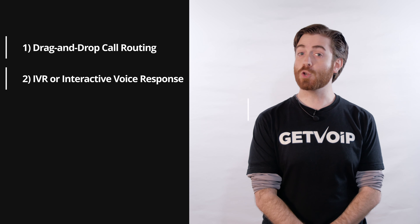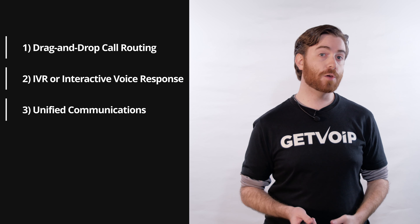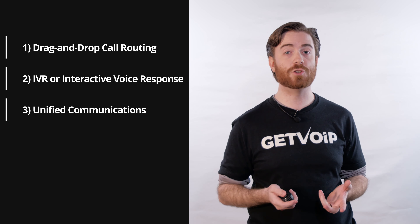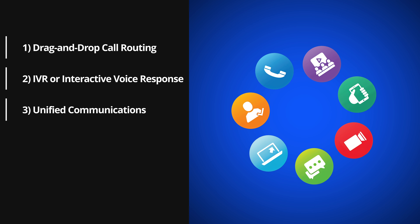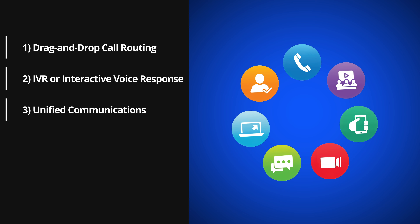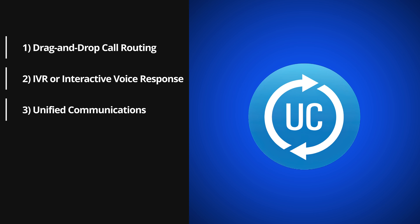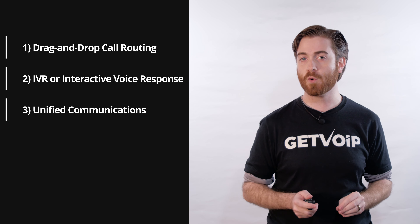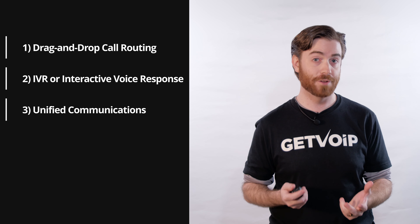Number three: unified communications. Unified communications means that customers and agents can connect on more than just a standard telephone call. Additional communication channels like SMS texting, video conferencing, online faxing, and website chat messaging all come together in one unified interface so users can handle any form of communication in a single dashboard.